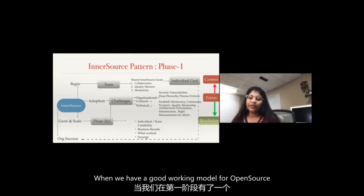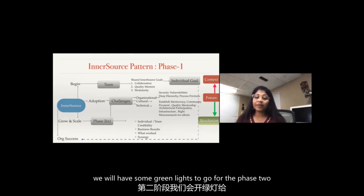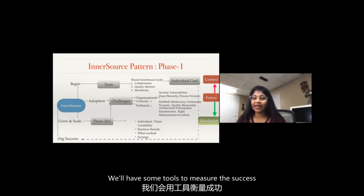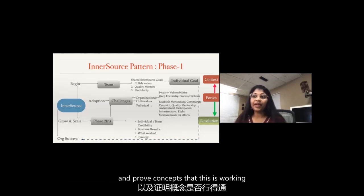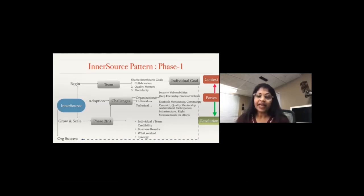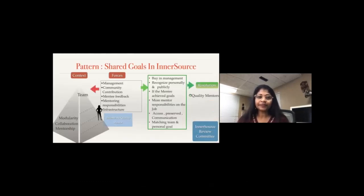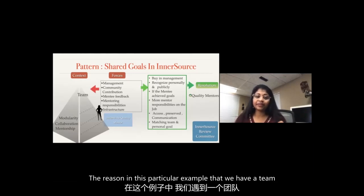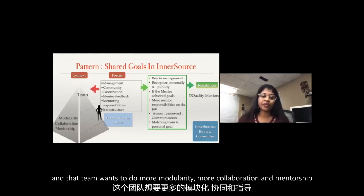Growing the scale would be the second phase. When we have a good working model from phase one, we will have green lights to proceed to phase two - with individual and team credibility, some business results, tools to measure success, and proven concepts that this is working. The pattern of the shared goal in inner source is really working, and in this particular example a team wants to achieve more modularity, more collaboration, and mentorship.